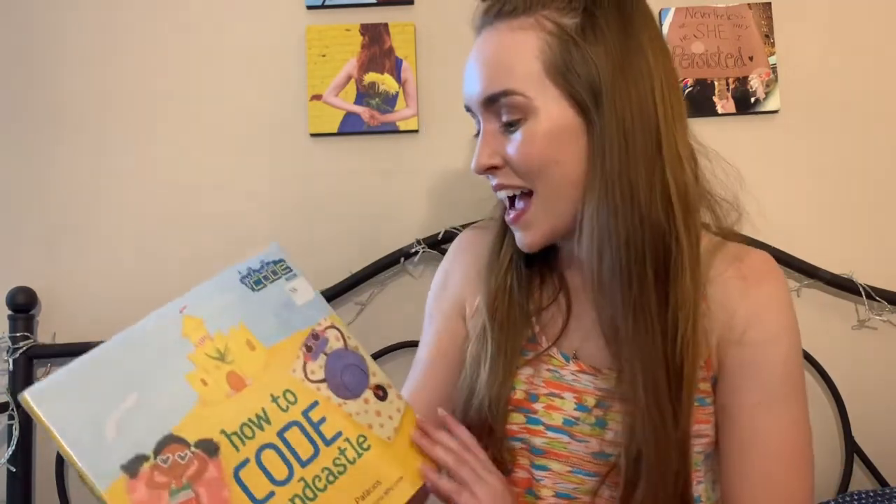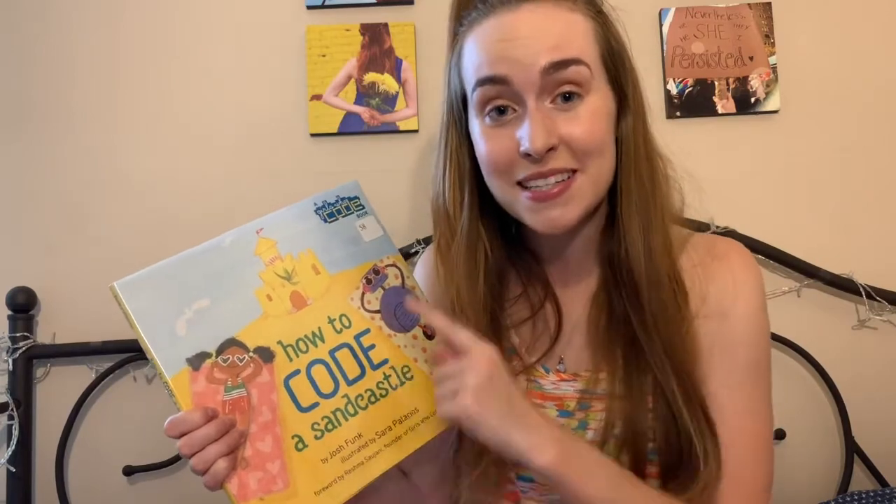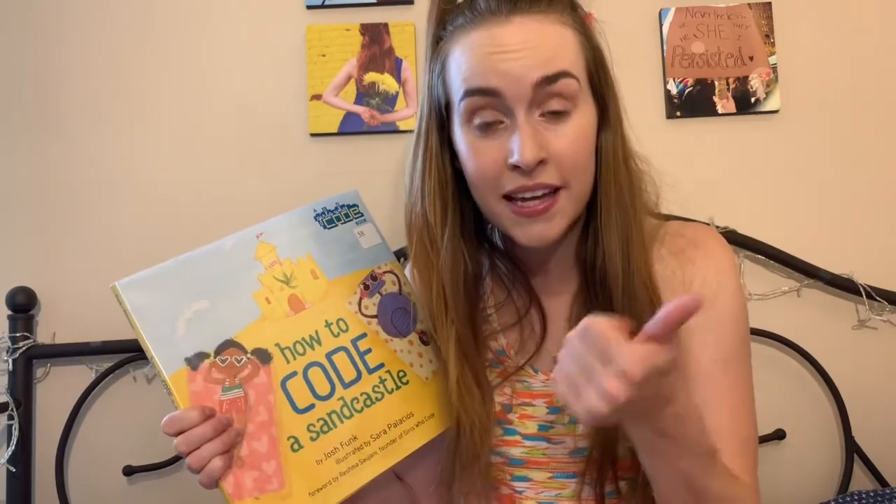What did you think of the book? Have you heard about coding before reading this? I know I've heard of coding but I don't know a whole lot about it myself, so I'm excited to check out more books from the library and keep learning. I really like that Pearl broke everything down into really simple steps so it was easier to learn. And we learned about words like coding, sequence, and loops.